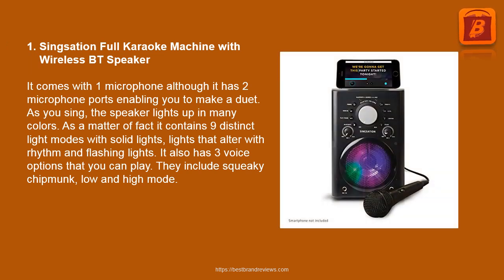1. Singzation Full Karaoke Machine with Wireless BT Speaker. It comes with one microphone, although it has two microphone ports enabling you to make a duet. As you sing, the speaker lights up in many colors. It contains nine distinct light modes with solid lights, lights that alter with rhythm, and flashing lights. It also has three voice options: squeaky chipmunk, low, and high mode.